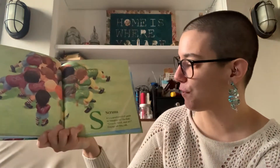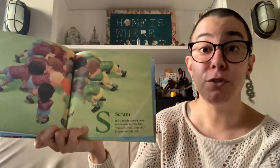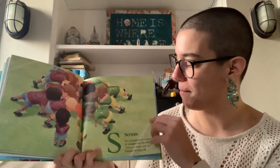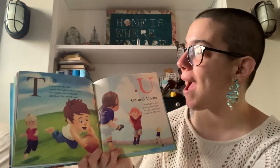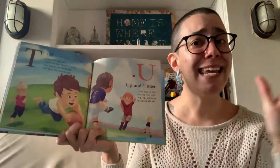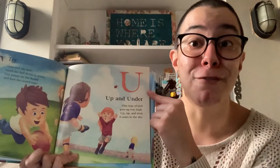Then we have S. S is for Scrum. It's a synchronized push to compete for the ball. Crouch, bind, and set. Engage on the call. Here they are with a Scrum. Then we have T. T is for Try. Cross over the line. Touch the ball down to score. Five points on the board. And hear the crowd roar. So a try is like making a goal.